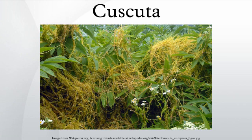Dodder flowers range in color from white to pink to yellow to cream. Some flower in the early summer, others later, depending on the species. The seeds are minute and produced in large quantities. They have a hard coating, and typically can survive in the soil for five to ten years, sometimes longer.